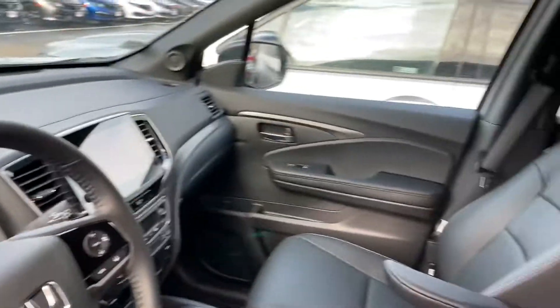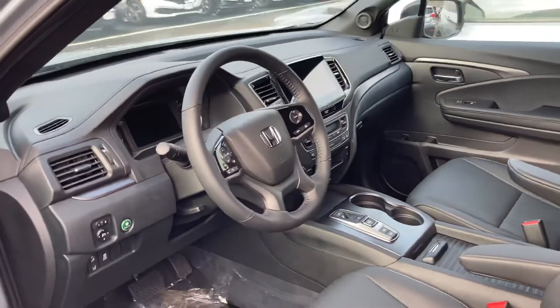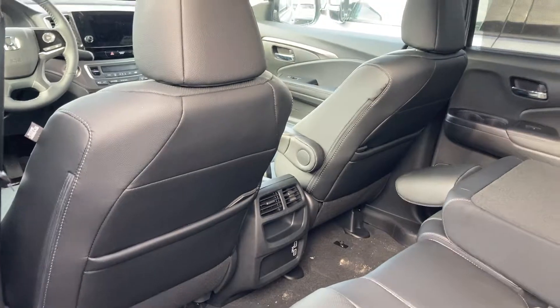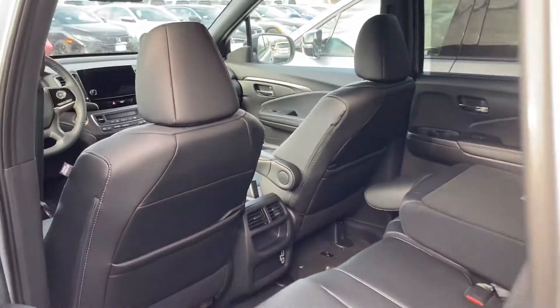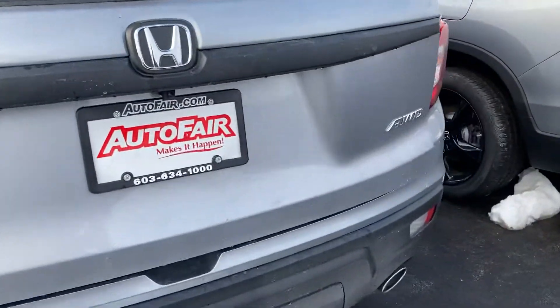It has more leg room than any other car in its class. In the back seat you have two USB chargers, and there's an automatic tailgate.